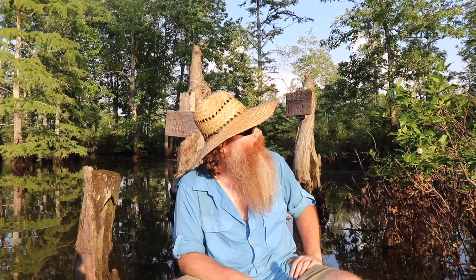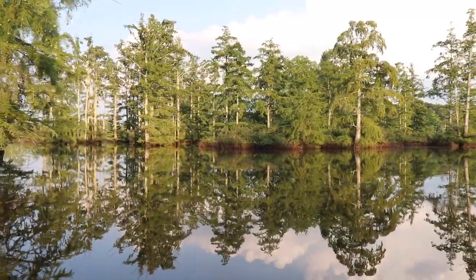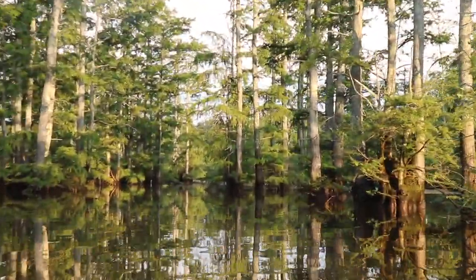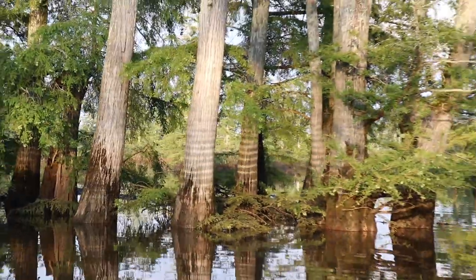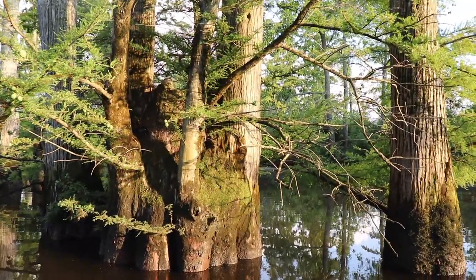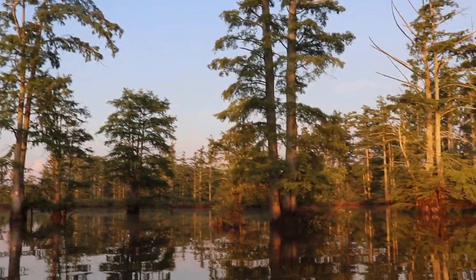We're going to paddle on. We're going to do a loop around — I know this swamp really well, so I know the whole trail system. We're going to do a loop.